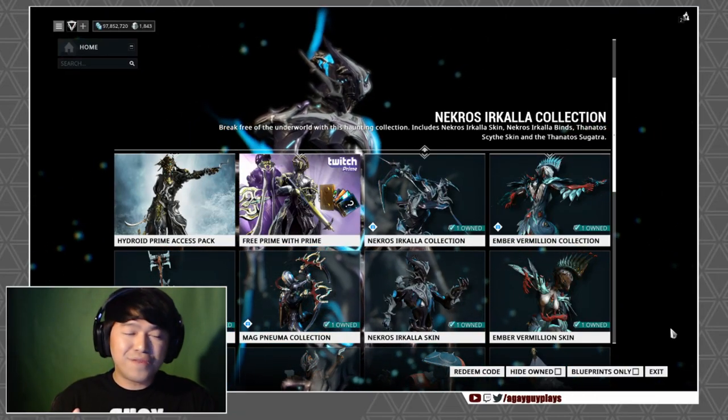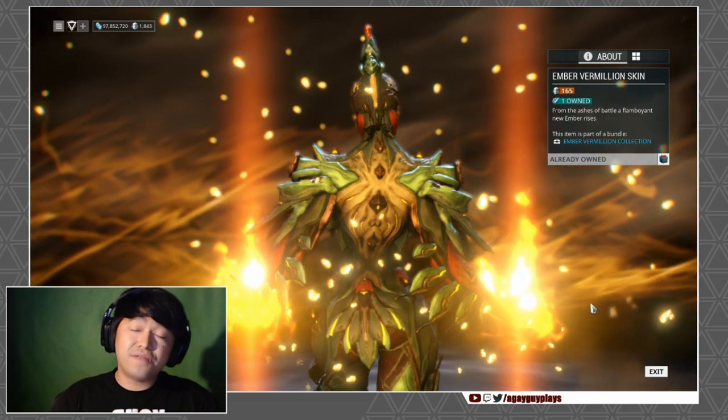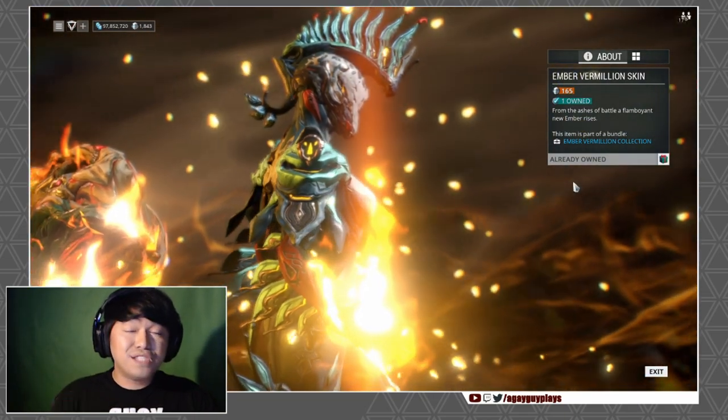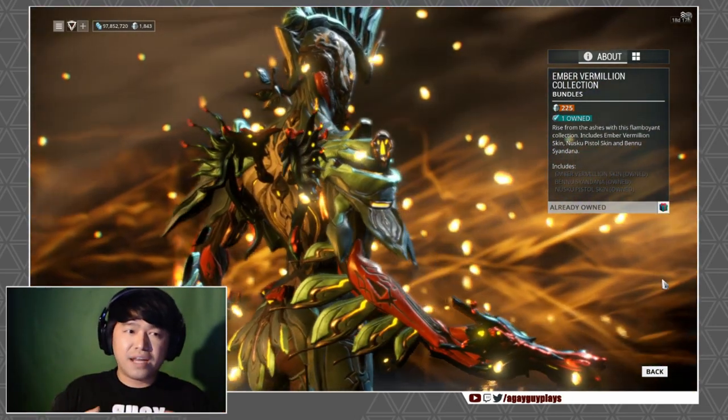Before we jump into the reviews I want to give you guys a little bit of a heads up. While you can purchase each of these skins individually for 165 plat, I do need to give you a bit of a word of warning — each of these skins are actually attached to a collection.